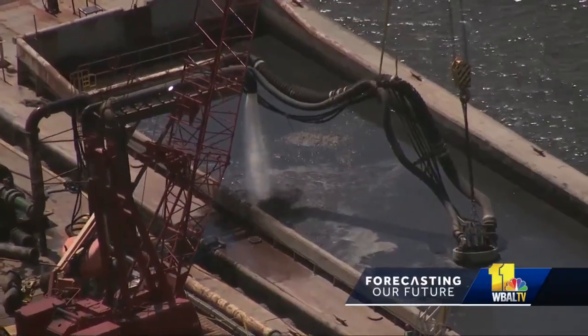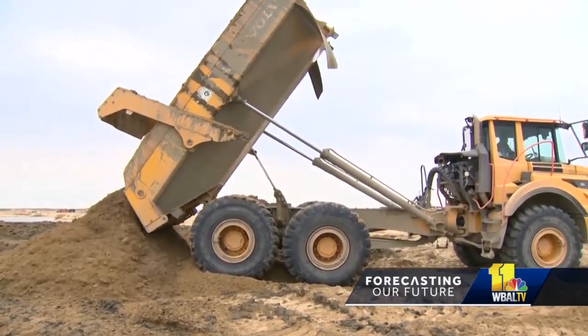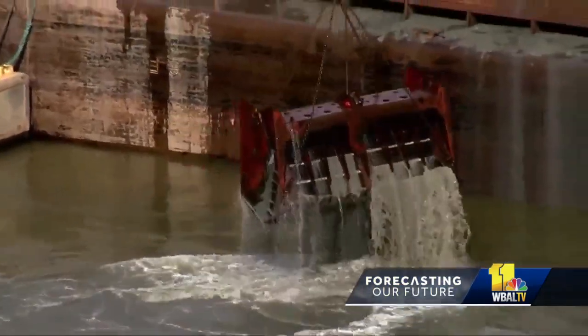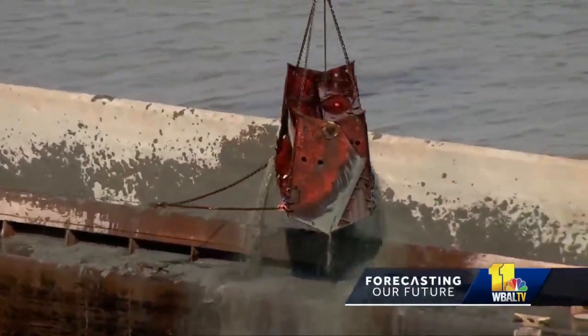Unloading machines nearby pump that dredge material through hydraulic pumps. This method completed what's called dike construction on the island early last year. That means we have the footprint completed, but it still needs to be filled in with dredge material. We're expecting to receive dredge material for another 10 years, and even beyond that, there will continue to be another decade or so of habitat development.